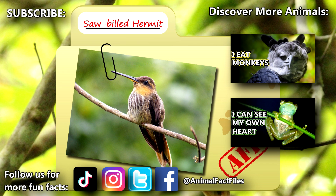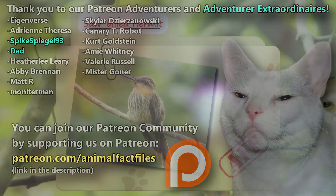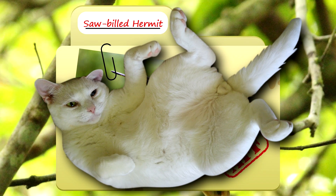For more facts on saw-billed hermits, check out the links below! Give a thumbs up if you learned something new today! Thank you to our patrons and everyone else for their support of this channel, and thank you for watching Animal Fact Files!